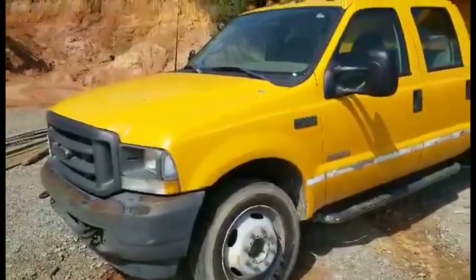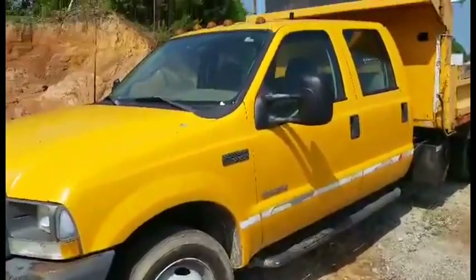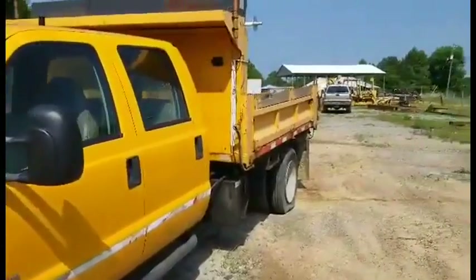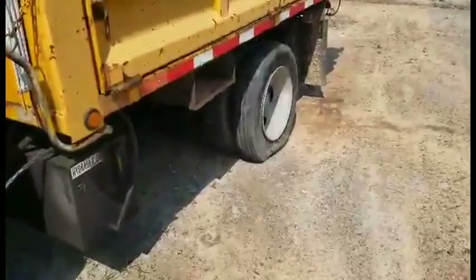Here we got a 2004 F-550 dump truck. Got pretty decent rubber on it. It's got one flat right there, but it's a leak. I'm going to fix that.